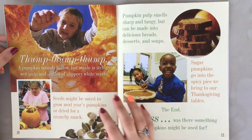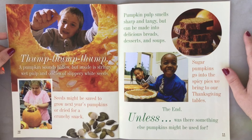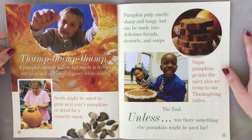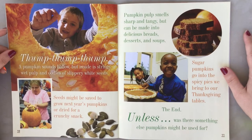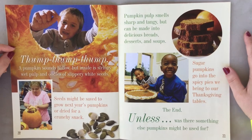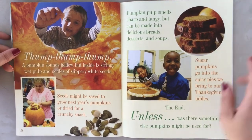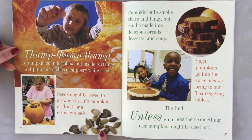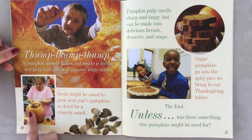Thump, thump, thump — a pumpkin sounds hollow, but inside is stringy wet pulp and oodles of slippery white seeds. Seeds might be saved to grow pumpkins next year, or dried for a crunchy snack. Have you ever eaten pumpkin seeds? I love pumpkin seeds, they are very delicious. Have you ever opened a pumpkin and looked inside? What did it feel like?